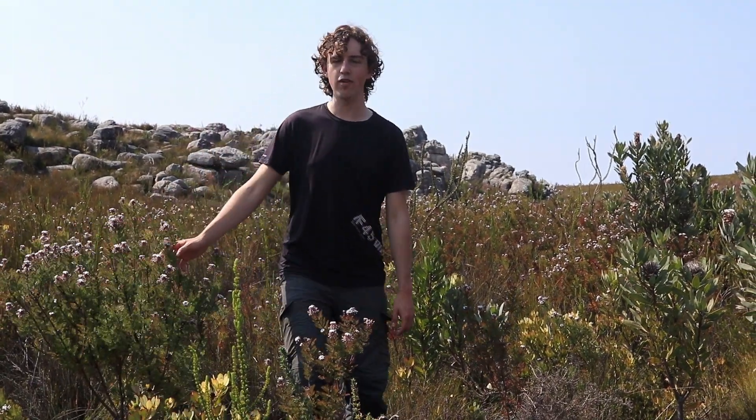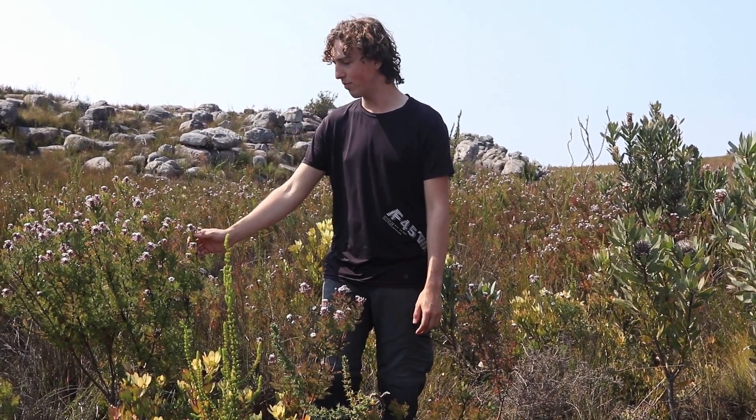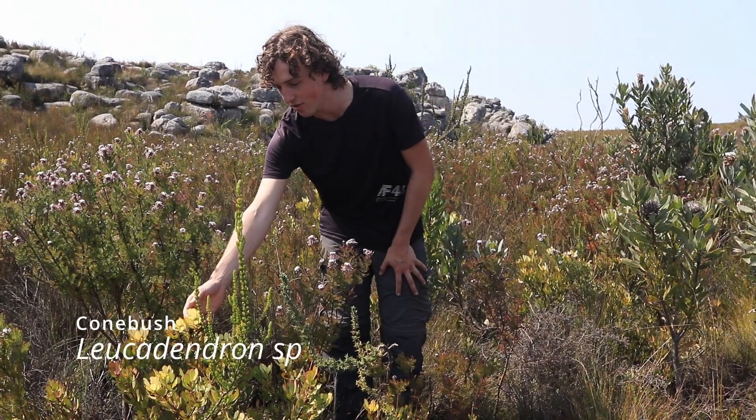I see you have found yourself a forest of proteas. All these plants around me are part of the Proteaceae family, also known as the proteas. We have a few different types here, starting with the blushing bride Serruria. These are gorgeous mountainous proteas, and in front of us we have the cone bushes, the leucodendrons.